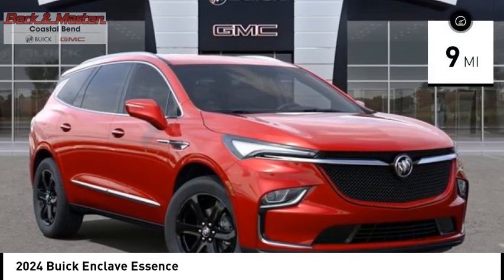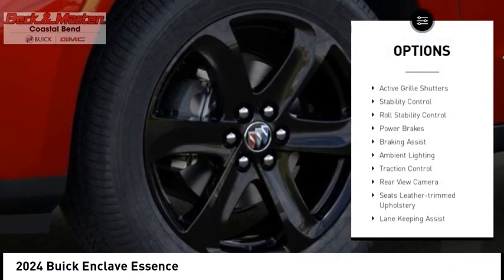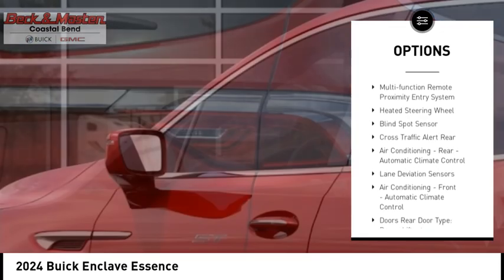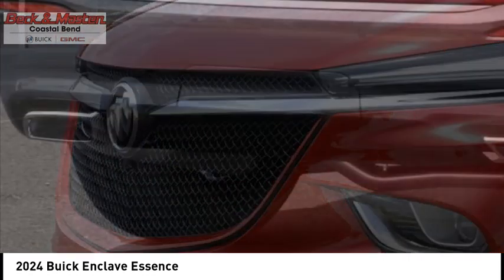This vehicle has less than 100 miles. Here are some of this vehicle's great options: power windows with safety reverse, remote engine start, active grille shutters, stability control, roll stability control, power brakes, braking assist, ambient lighting, traction control, rear view camera. Come take a test drive today.